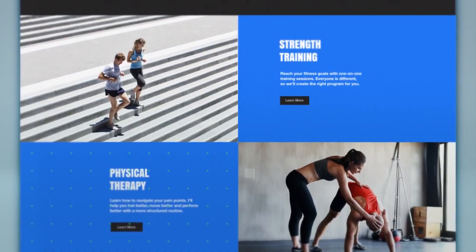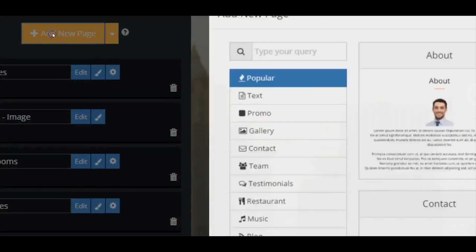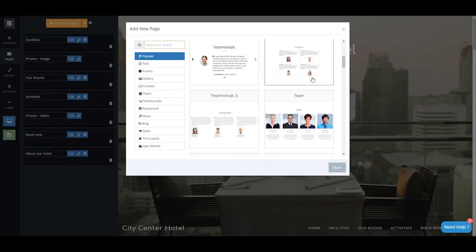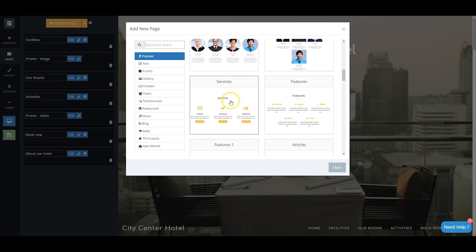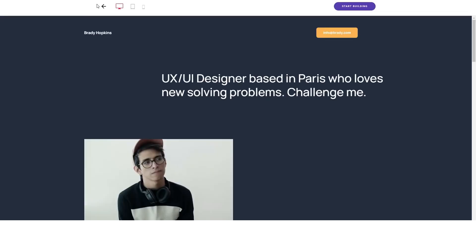In terms of website builders, there are a ton on offer, and it can be difficult to know which one is the right one for you based on your particular situation. But don't worry — we've done a ton of research on a number of website builders, and today we're going to be breaking down three fantastic options. Depending on what kind of website you want to build or what your budget is, one of these three options will certainly serve you well.